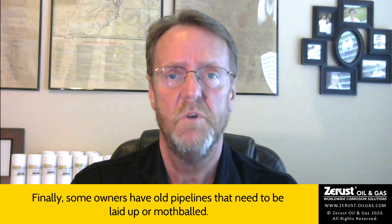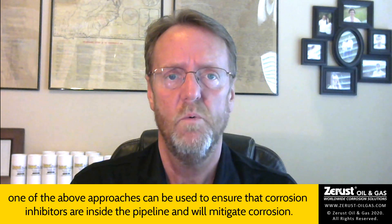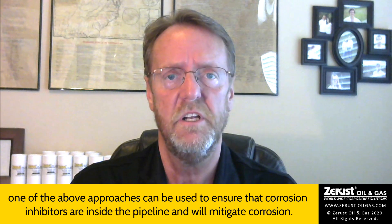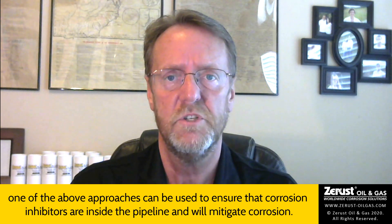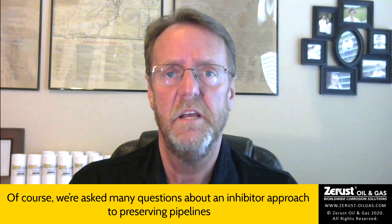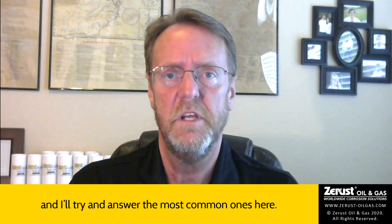Finally, some owners have old pipelines that need to be laid up or mothballed. In such cases, once the pipeline is emptied and cleaned, one of the above approaches can be used to ensure that corrosion inhibitors are inside the pipeline and will mitigate corrosion. Of course, we are asked many questions about an inhibitor approach to preserving pipelines, and I'll try and answer the most common ones we hear.